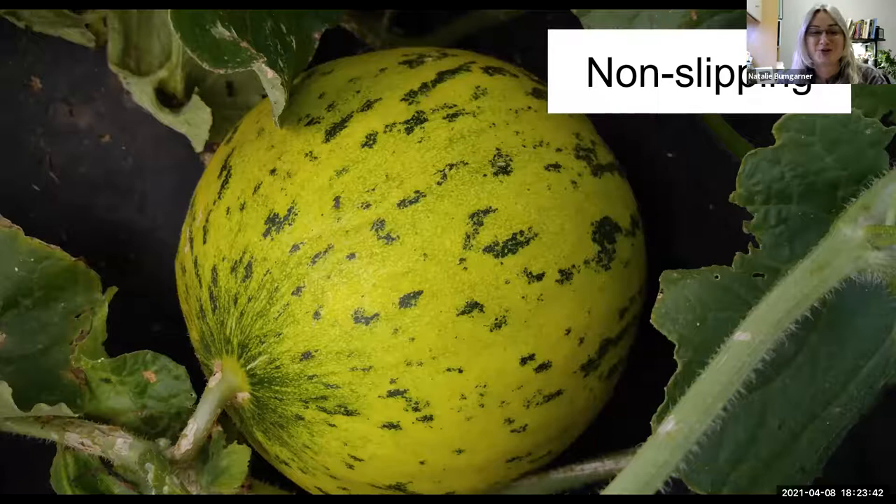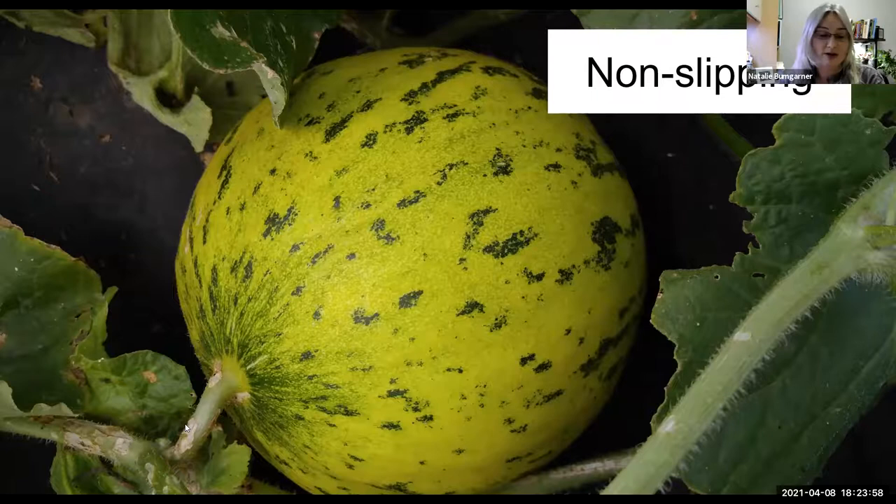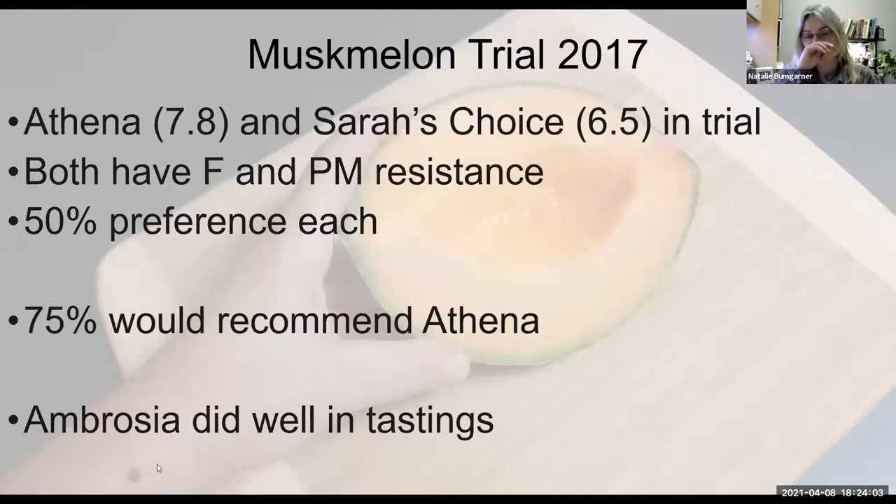The inodorous group covers this whole range of non-slipping melons. These are a little bit harder to tell when they're going to be mature, and most of them require being cut off the vine. They do keep longer. You can see a little cucumber beetle feeding damage on that stem. In commercial language, it's more common now to just refer to all of these as cantaloupes because the term 'musk' has a negative connotation. But I often find that when I talk to gardeners in our mid-South region, if I say muskmelon, they know exactly what I'm talking about.